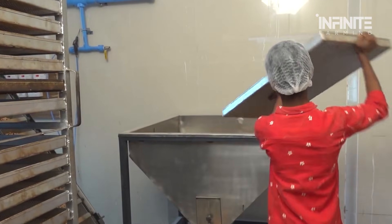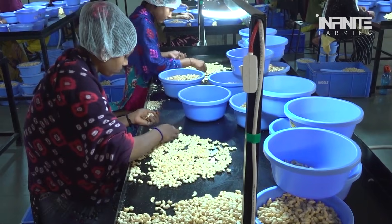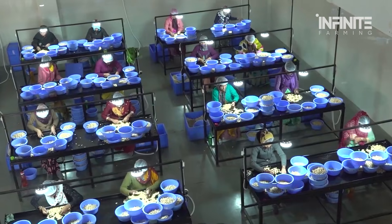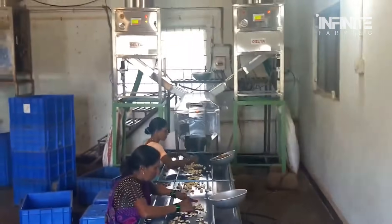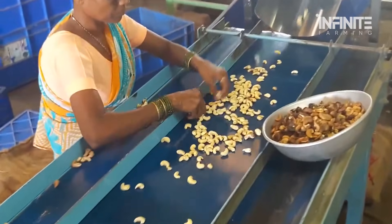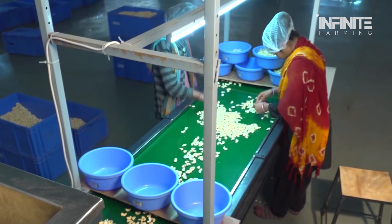Peeling is another step where human hands are essential. The thin skin that covers the cashew nut needs to be removed carefully. While machines can do the bulk of the work, workers are still needed to inspect the nuts and remove any remaining skin. Manual peeling allows workers to adjust their technique based on the shape and size of the nuts, ensuring a consistent product. It also allows for better quality control, as workers can inspect each nut individually, looking for defects, discolorations, or irregularities that machines might miss, ensuring that only the best cashews are passed through to the final packaging stage.